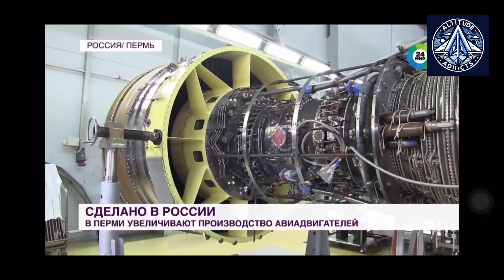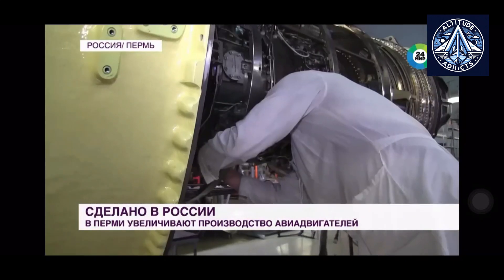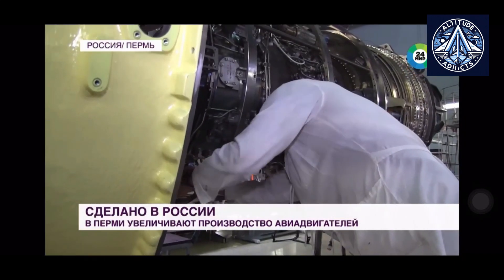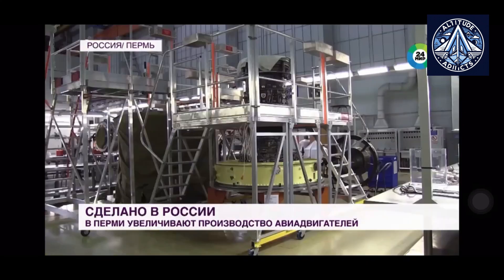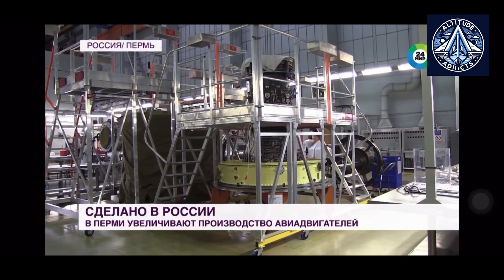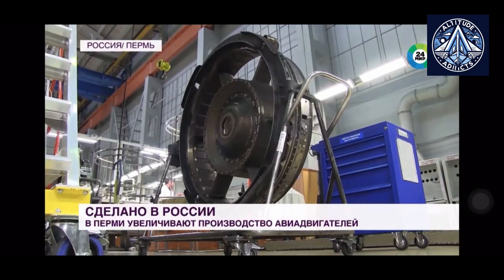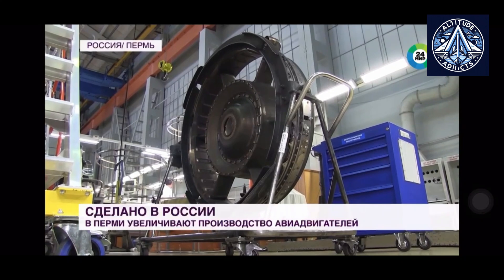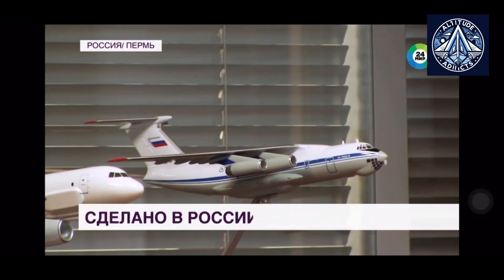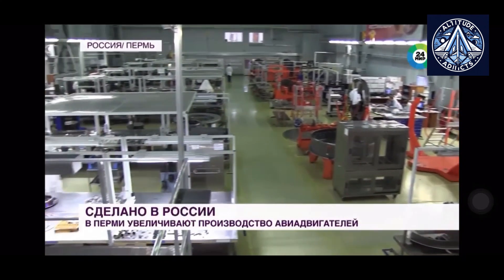The engine's sophisticated design features a turbofan, bypass, and two-shaft configuration with mixed outer and inner circuit flows, complemented by a reverser in the outer circuit and an integrated noise suppression system. Specifically engineered for various modifications of the IL-76 cargo aircraft, the PS90A-76 received certification in December 2003 and entered serial production at the PERM engine plant in 2004.